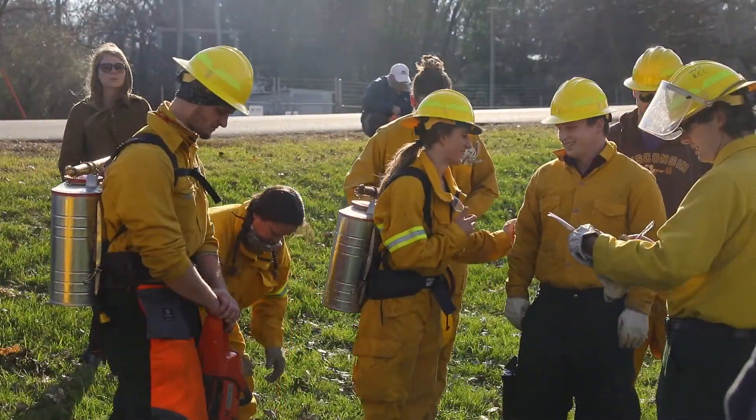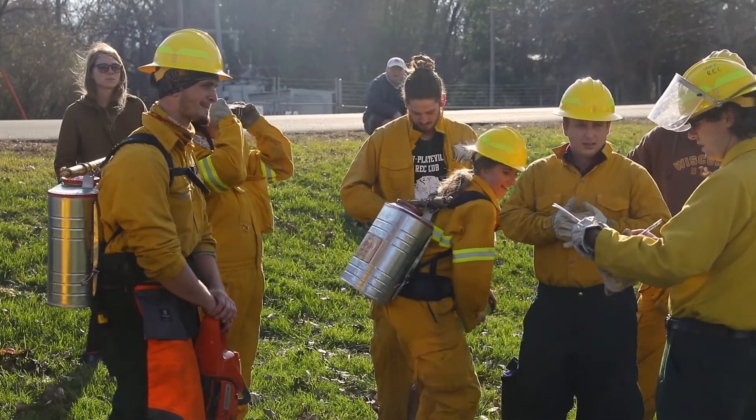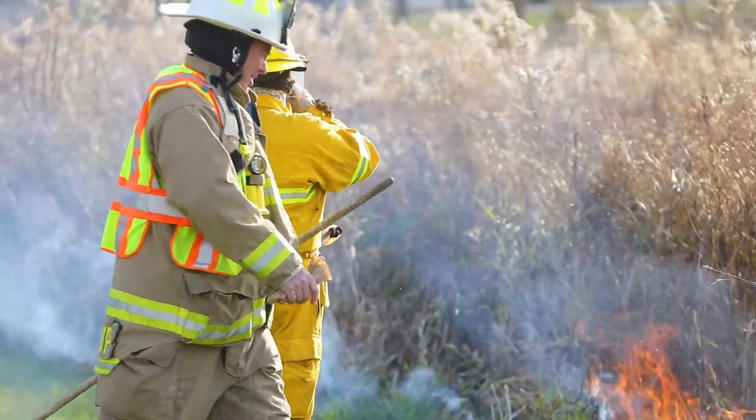We're doing a fall burn this time for two reasons. One, we're doing a research project looking at fall burns on killing brush, and this is part of a project we're doing with the Department of Natural Resources in Wisconsin, together with Edgewood College as well.